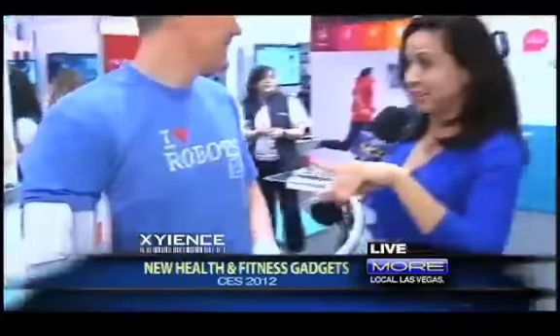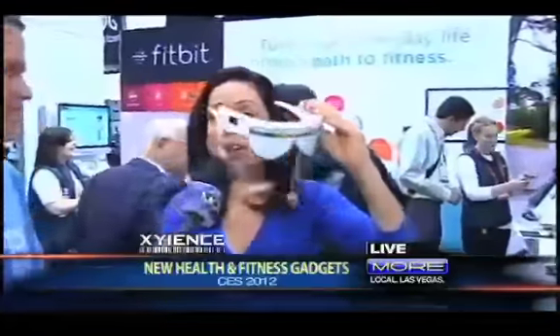Always great to have you on, and you're going to stick around. We're also going to show you — not just about the body, also about getting that mind healthy. Check these out, guys. We're going to tell you what these do right here. Back to you guys — we're having fun at CES!